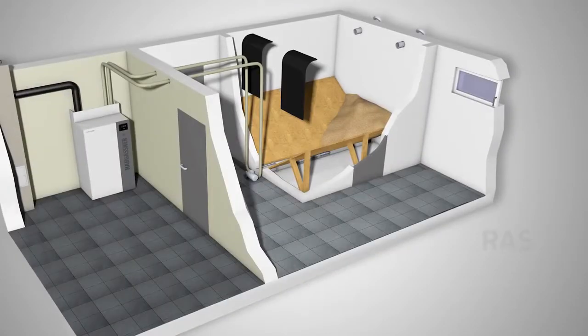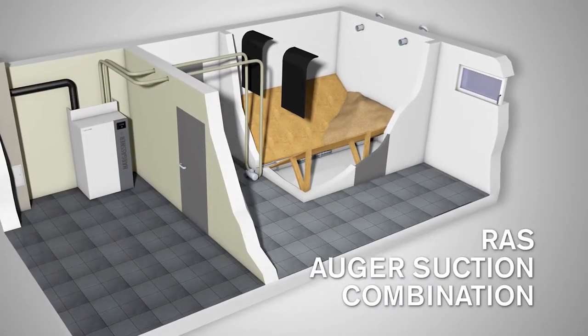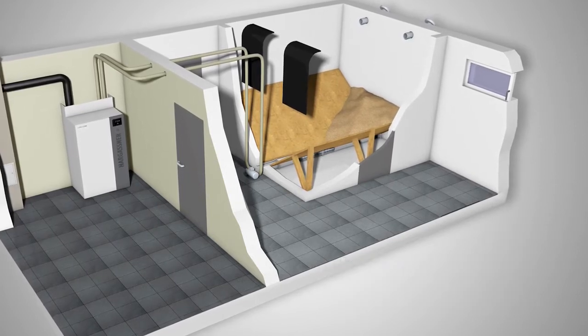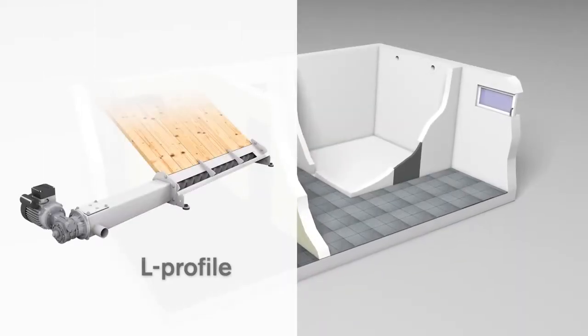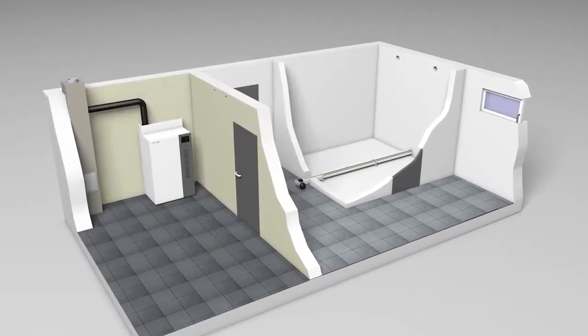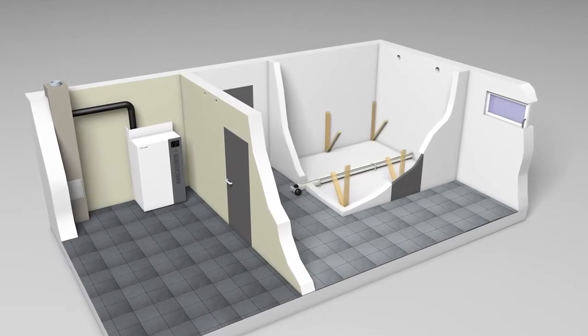For rectangular storage rooms, the combination of extraction auger and suction system is perfect. The integrated L profiles in the auger trough simplify the installation enormously. This can very often be carried out by the buyer, making it very cost efficient.